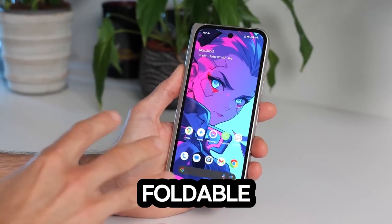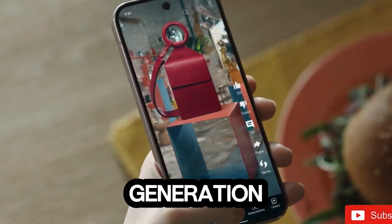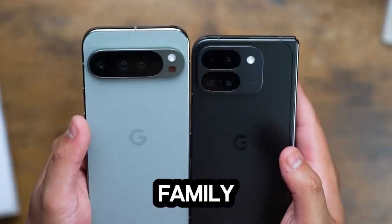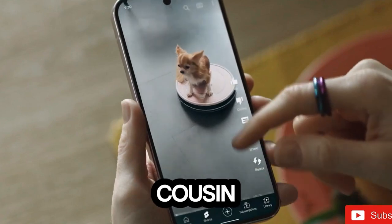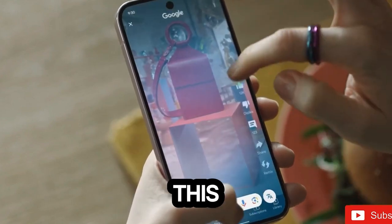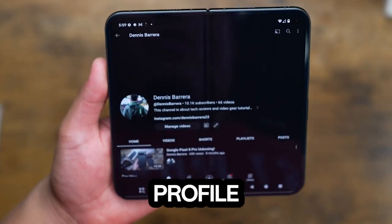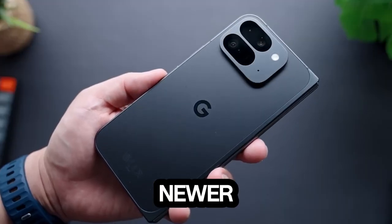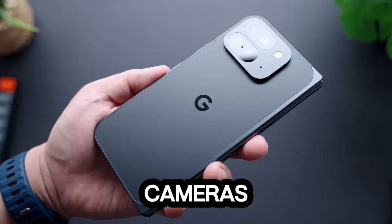A new chapter in foldable phones. Google's second-generation foldable has officially joined the prestigious Pixel 9 family — it's no longer the awkward cousin at family gatherings. This time around, the Pixel 9 Pro Fold boasts bigger, brighter displays both inside and out, a two-gen newer chipset, and some upgraded selfie cameras.